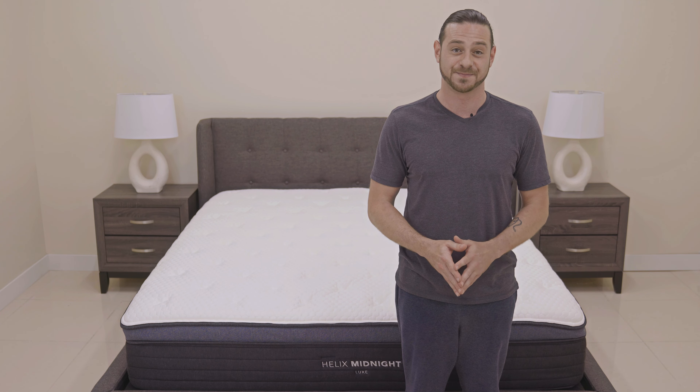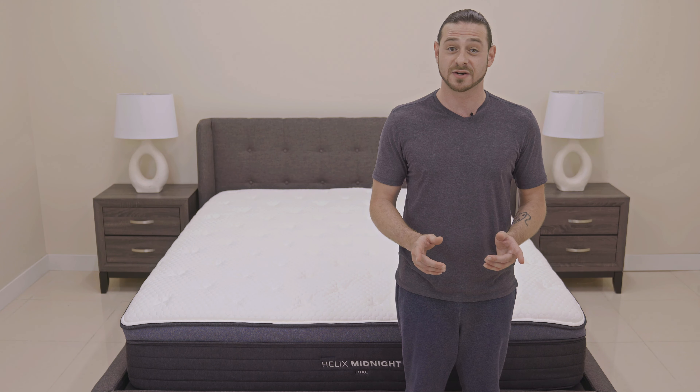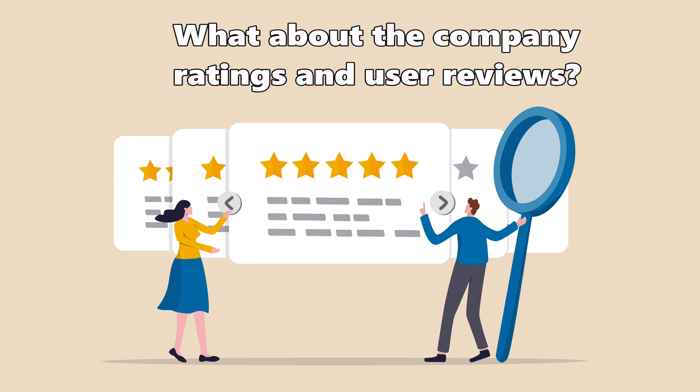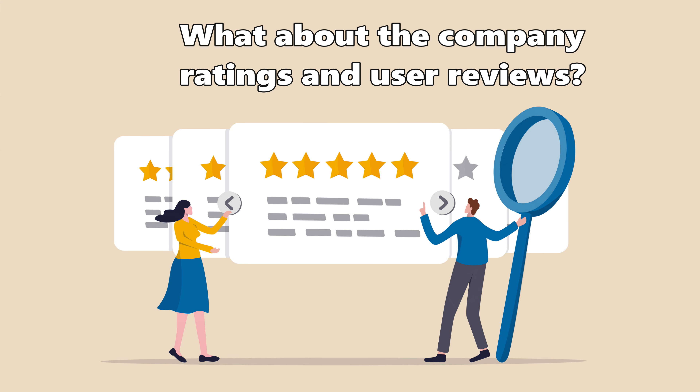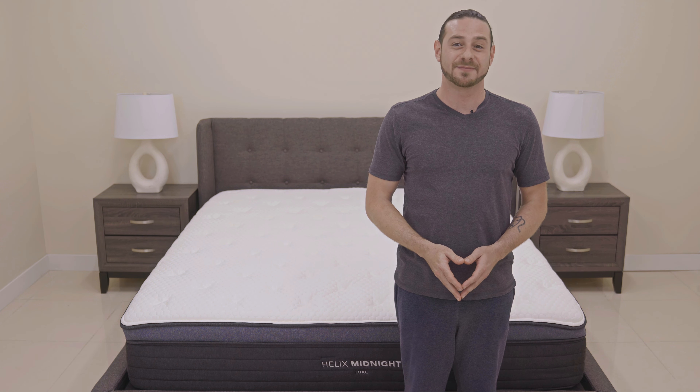Helix is one of the only pillow top mattresses that has received a Greenguard Gold certification, which means it will offer the lowest VOC off-gassing emissions. They use all USA components that are non-toxic, so it's a completely family safe product. With its pillow top structure, it even avoids that initial new product smell that sometimes accompanies memory foam mattresses that have the memory foam so close to the surface.